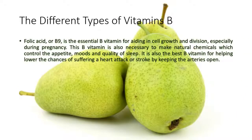Folic acid, or B9, is the essential B vitamin for aiding in cell growth and division, especially during pregnancy. This B vitamin is also necessary to make natural chemicals which control the appetite, moods, and quality of sleep. It is also the best B vitamin for helping lower the chances of suffering a heart attack or stroke by keeping the arteries open.